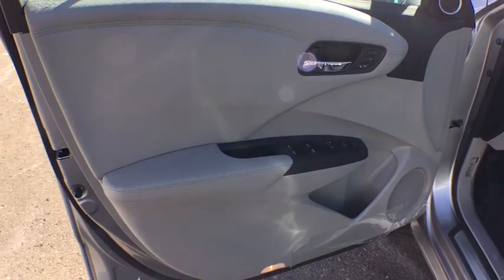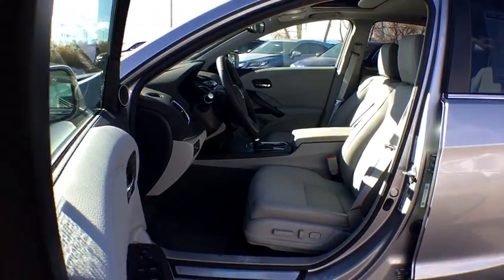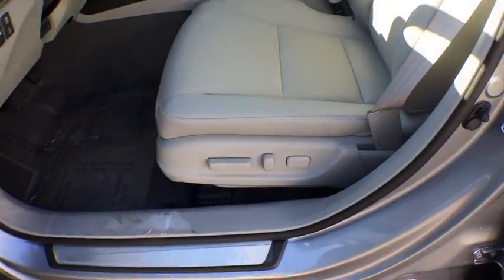Bluetooth, moonroof, leather-wrapped steering wheel, adjustable steering wheel, power steering, aluminum wheels, auto-dimming rear-view mirror. Come see the car for yourself.